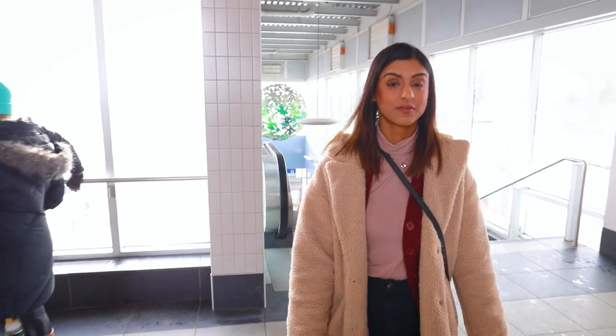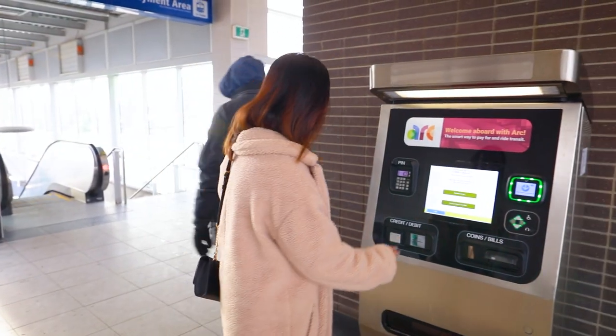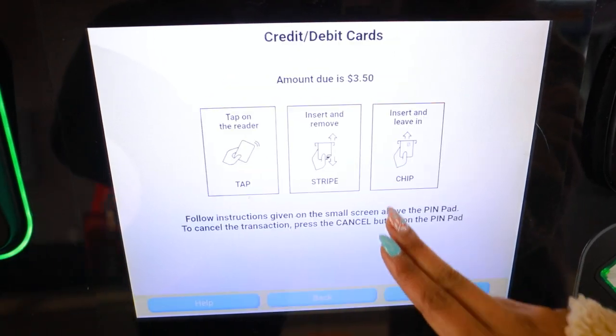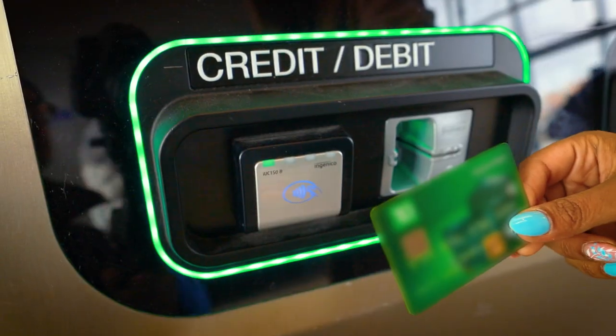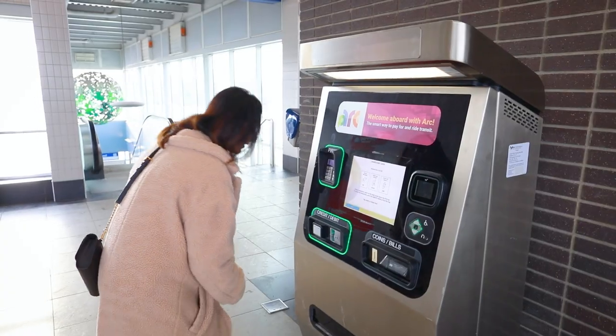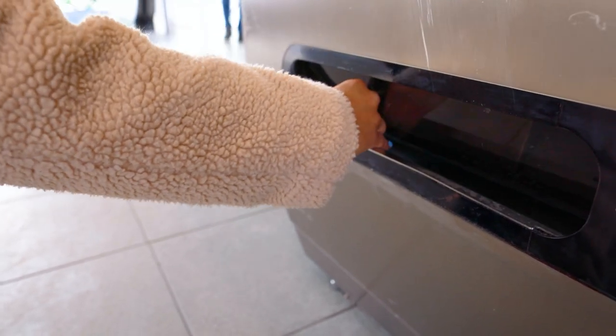ARC tickets are for short-term travel and can only be purchased and used once. ARC Fare vending machines have both 90-minute tickets and 24-hour passes. The cost and types of tickets and passes vary depending on the region and where you are traveling. Select the ticket that matches your transit journey, pay with your desired payment method, and find your ticket at the bottom of the machine along with your receipt.